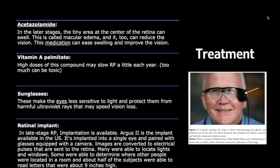Regarding treatments for RP patients, there is currently no cure, but doctors are working hard to find new treatments. There are a few options that can restore some sight, but not completely. The first is acetazolamide: in the later stage, a tiny area at the center of the retina can swell — called macular edema — which can reduce vision. This medication can ease the swelling and improve vision.